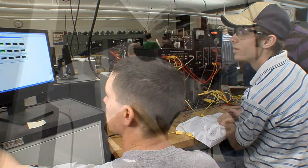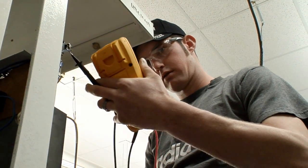Our students work as maintenance electricians or programmers for electrical equipment. They program programmable logic controllers and electronic devices that run that equipment.